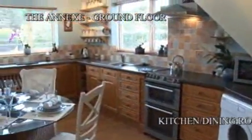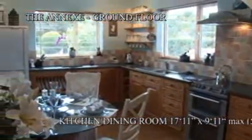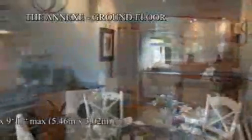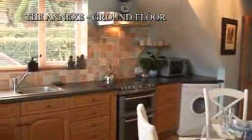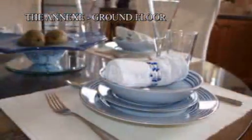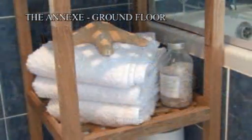Approached via a separate driveway, the annex consists of a hallway, large kitchen diner with light oak Sigma 3 kitchen. Also on the ground floor is the fully tiled bathroom.